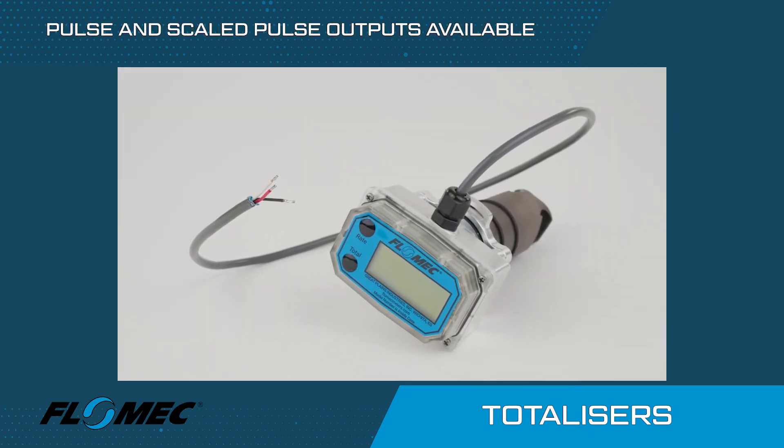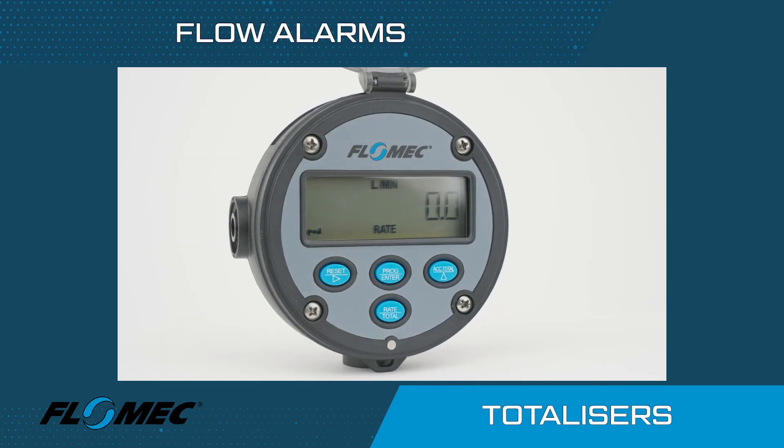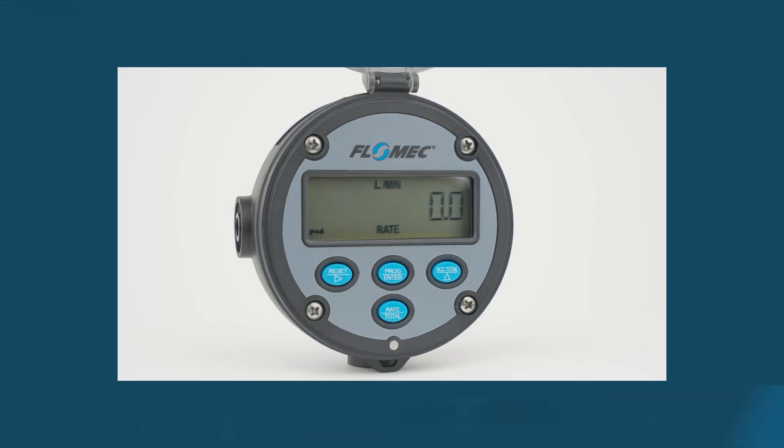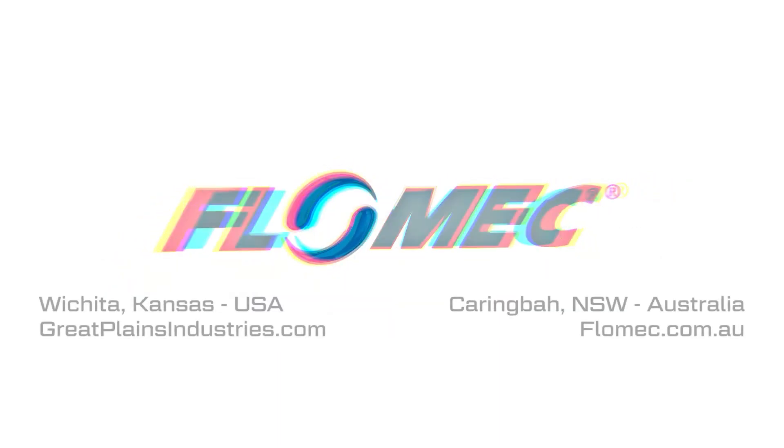Flomec totalizers are available with pulse output, scaled pulse output and 4 to 20 milliamp outputs and can provide flow alarms for high or low flow conditions. With a focus and commitment on quality and accuracy, Flomec tests every meter before it leaves the factory, so you can have confidence that when you choose Flomec, you will be able to measure your fluids accurately and reliably. Thank you for choosing Flomec.